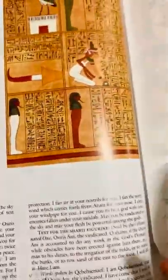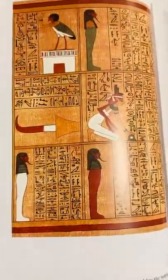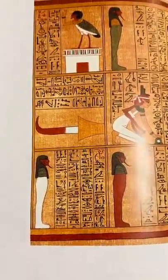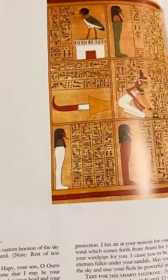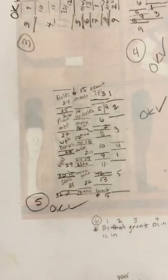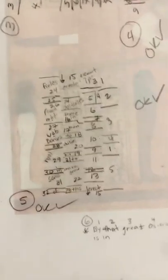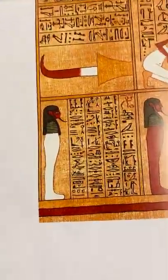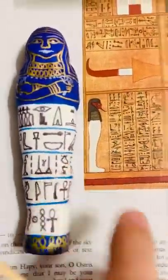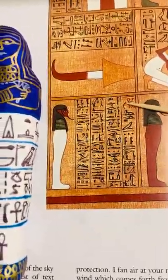Ani had this scroll made for him; he'd bury it with himself and read these texts to bring something back to life. So if he's in the afterlife and needs somebody to work for him, he'd call upon his shabti and it would rise. We're going to read this text — it's very small and some sections are missing, but it was made pretty quickly. This is a prayer to the shabti to rise and do work.